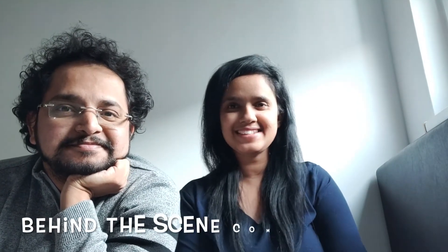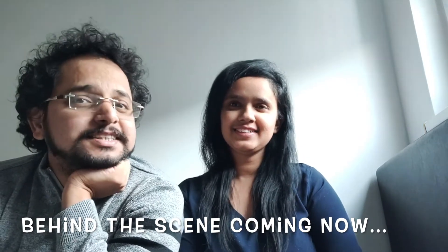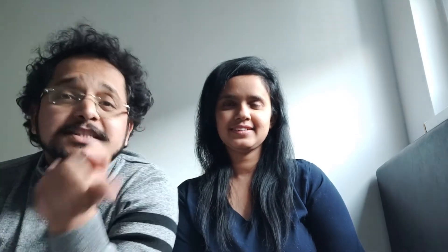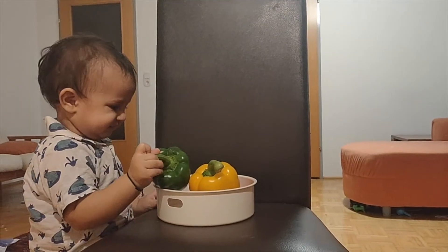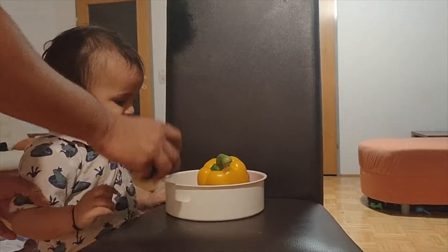Well, this was our attempt to introduce colors to our son Ridansh. I hope that you like this attempt, and if you have interesting ideas on the same topic or on a different topic, you can share them in the comment section below. If you like the content, please like, share and subscribe. Stay healthy. Stay safe. Bye. Bye bye.